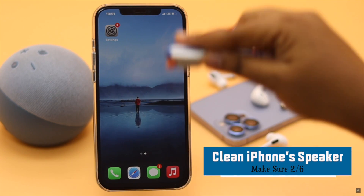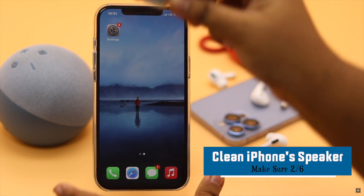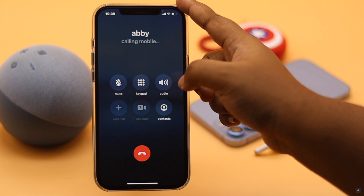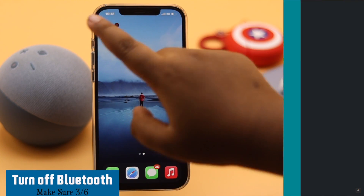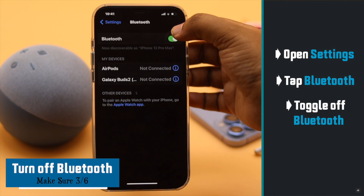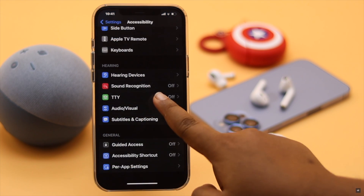Sometimes dust and dirt particles get stuck in it and can muffle the sound. If that does not fix the issue, check out the next methods. If you have connected your iPhone 12 to a Bluetooth device, your iPhone sound can be transferred there, so you can turn off Bluetooth — it often fixes the issue.